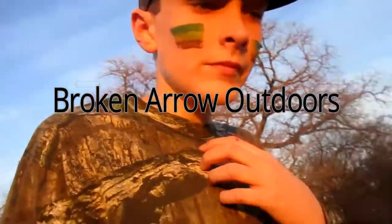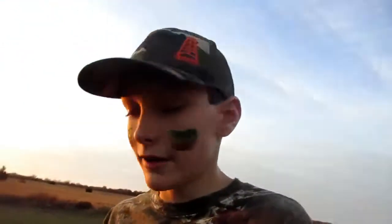So guys, right now we're out here in a place I scouted today, and we're going to do a little what I call scout sitting. I'm going to sit here and see what I can see, just on a wheat food plot, and that's a good sign today, so we're just going to see what I can see.